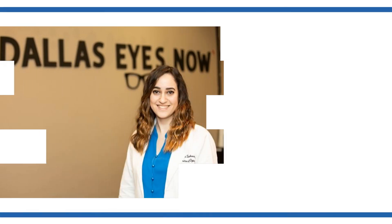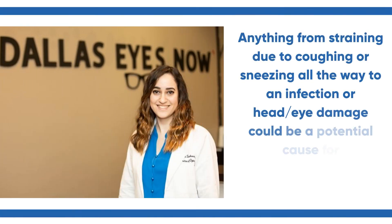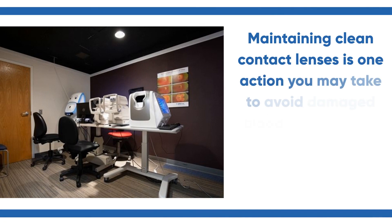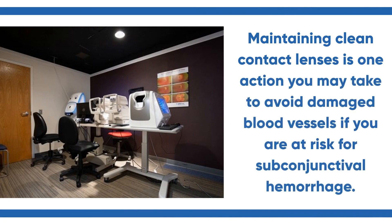Anything from straining due to coughing or sneezing all the way to an infection or head or eye damage could be a potential cause for subconjunctival hemorrhage. Maintaining clean contact lenses is one action you may take to avoid damaged blood vessels if you are at risk for subconjunctival hemorrhage.